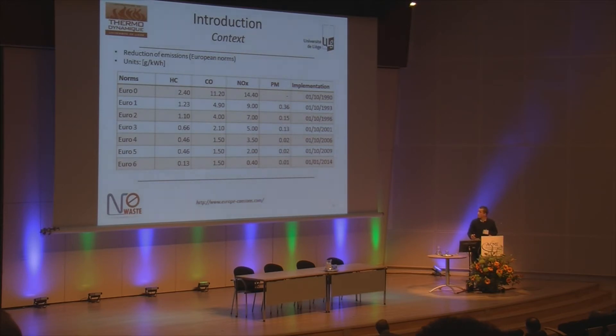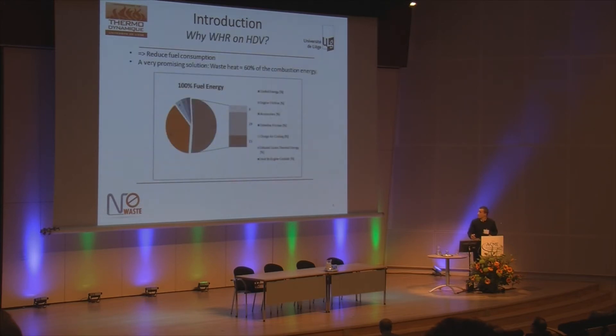The future norm coming in 2014 is Euro 6, and for that norm we have to reduce NOx emissions about 80% and particulate emissions about 50%. So truck manufacturers are trying to reduce fuel consumption.